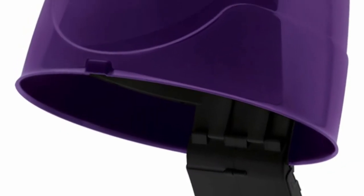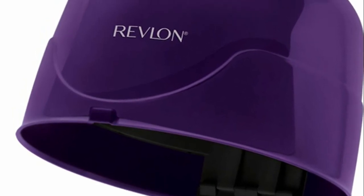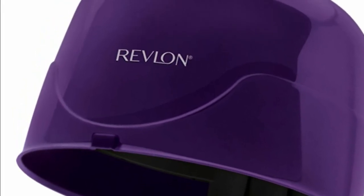This Revlon hard bonnet hairdryer is complete with Ionic technology that helps maintain a neutral charge, leaving hair smooth, shiny, and with less frizz.